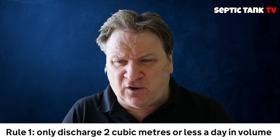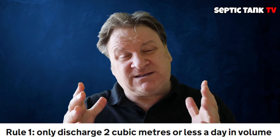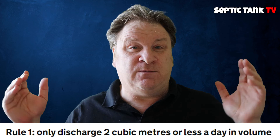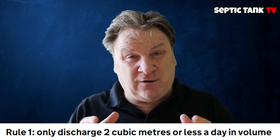Rule number one: discharge volume limits. Basically, if you have a septic tank or a sewage treatment plant, you must only discharge 2,000 liters a day of sewage waste into the ground or a water course, depending on what sewage system you've got.